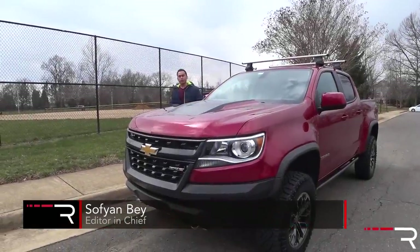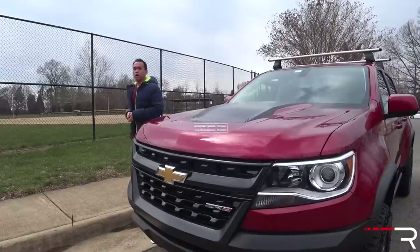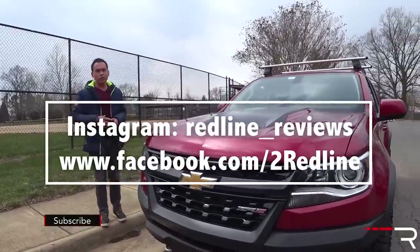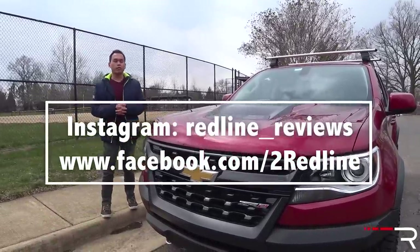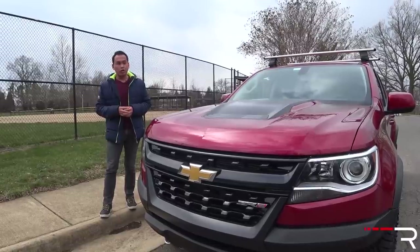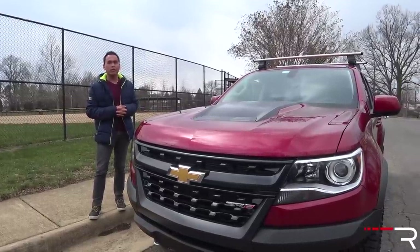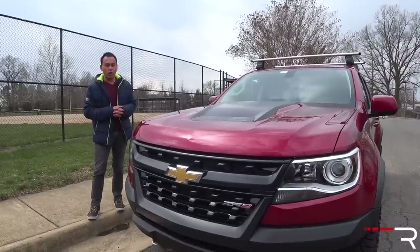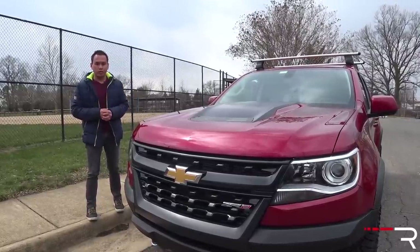Chevy was the first manufacturer to inject some much-needed life into the smaller compact pickup truck segment with the Colorado back in 2015. Not three years later, there's a few new options on the market, but this week Chevrolet has sent me over a 2018 Colorado ZR2 — basically an off-road Baja-ready truck ready to do battle with the likes of a Toyota Tacoma TRD Pro. So after three years on the market, is the Colorado still fresh and worth a look? That's what we're here to find out.